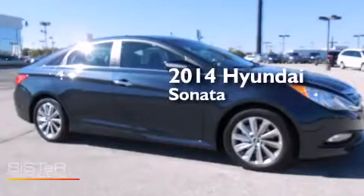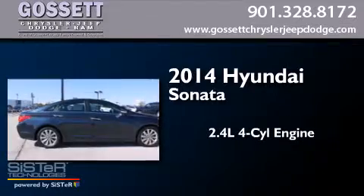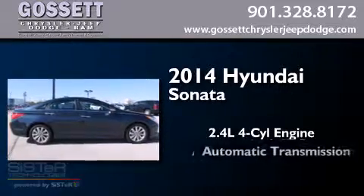This is a brand new 2014 Hyundai Sonata. It has a 2.4-liter four-cylinder engine and an automatic transmission.